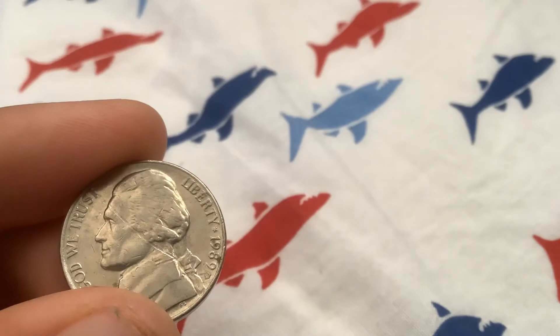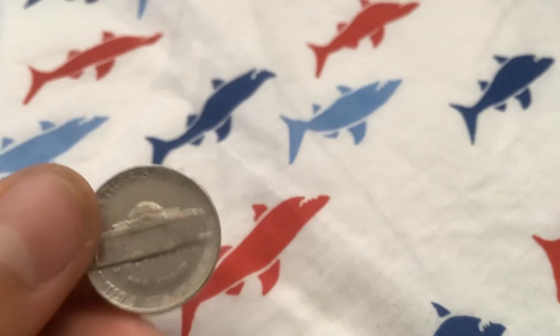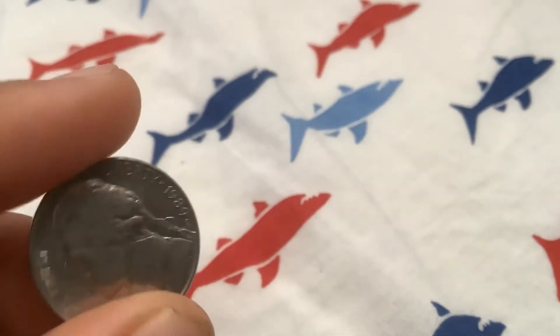Roll number six: there's a pretty deep scratch upon the face — on Jefferson's face — all the way up past the head. 1989 Denver.